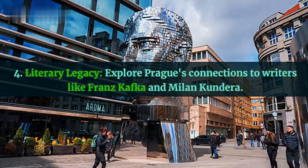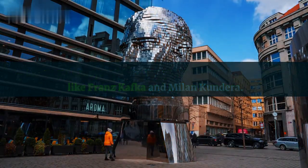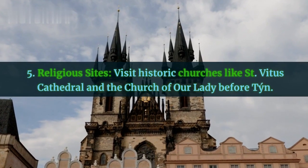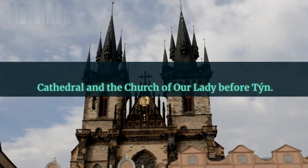Fourth, literary legacy — explore Prague's connections to writers like Franz Kafka and Milan Kundera. Fifth, religious sites — visit historic churches like St. Vitus Cathedral and the Church of Our Lady before Týn.